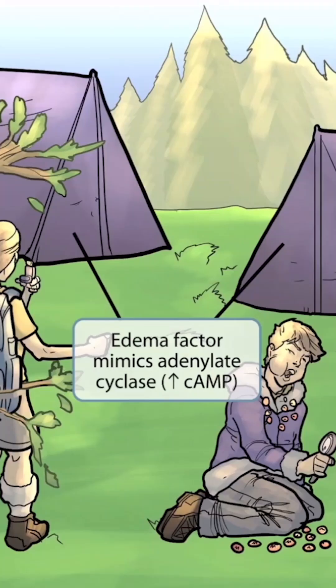Edema factor works by mimicking adenylate cyclase, which causes increased cyclic AMP. C-A-M-P spells camp, so we thought the tents would be helpful in remembering that these two hikers are camping. Therefore, the purple tents should help you remember that Bacillus anthracis is gram-positive and that edema factor increases cyclic AMP. As the toxin causes cyclic AMP levels to rise, it results in edema, which is why the toxin is called edema factor.